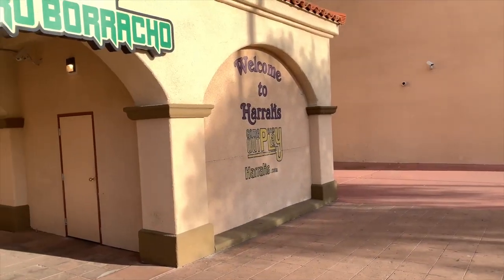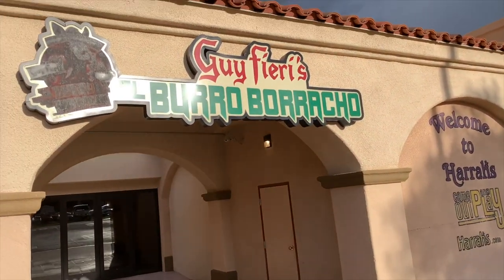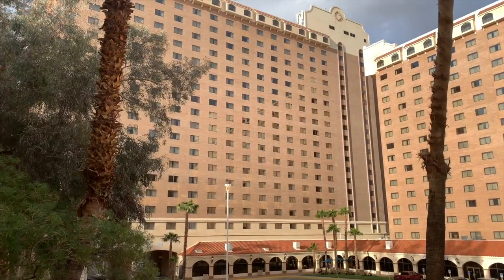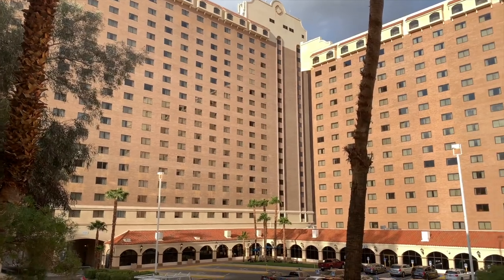Today's food adventure stop brings us to the city of Laughlin, Nevada, to Guy Fieri's El Burro Borracho. There's a second location on the Las Vegas Strip at the Rio.